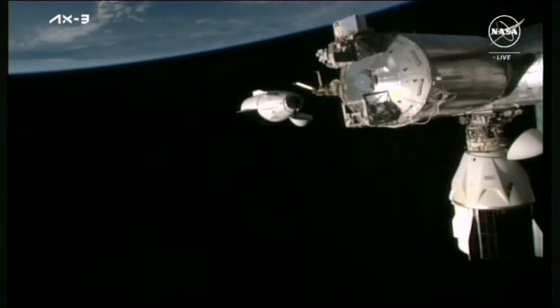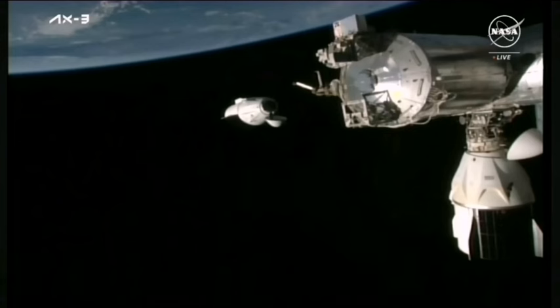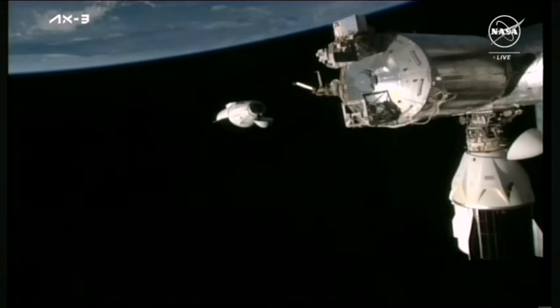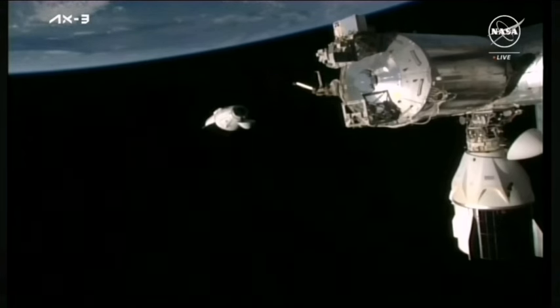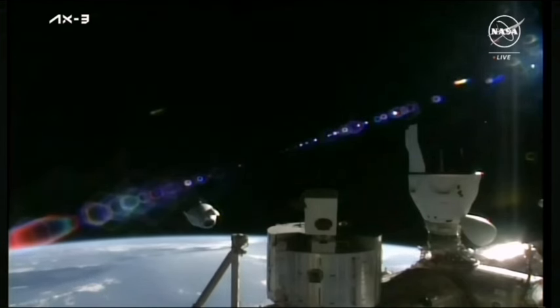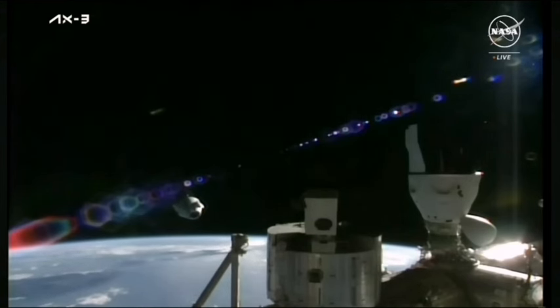Dragon has started to push itself away from the station. Commander Michael Lopez-Alegria, Pilot Walter Villade, Mission Specialist Alper Gezeraci, and Marcus Want have completed their mission aboard the International Space Station and are making their journey home. We've had good undocking burns to physically separate from the space station, and we'll have several departure burns coming up. We'll continue to monitor Crew Dragon through the departure sequence as it makes its way home.